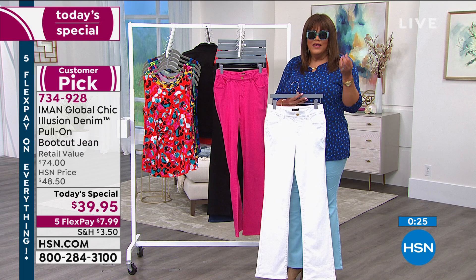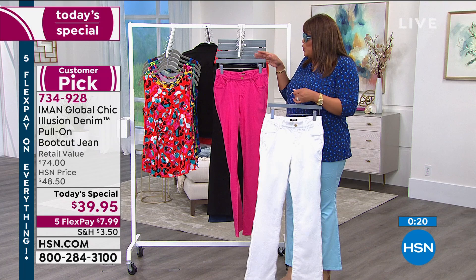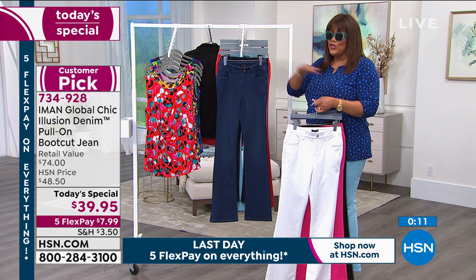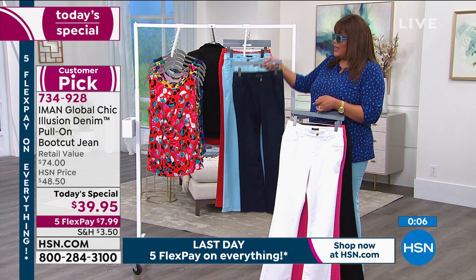The fuchsia is really beautiful — try something new. Black is also very popular. The black and the white are must-haves — these are go-to pants, they're classic. The medium indigo, the dark indigo — also very popular. I have on the powder blue in an 18W average. I would have ordered the tall, but you get your height: petite, average, or tall.